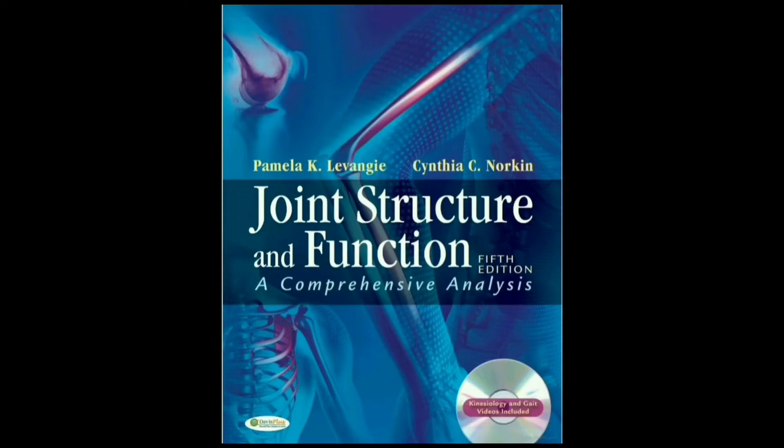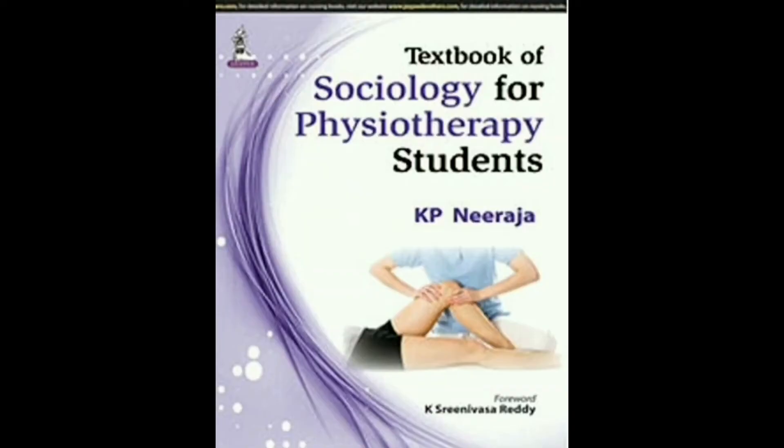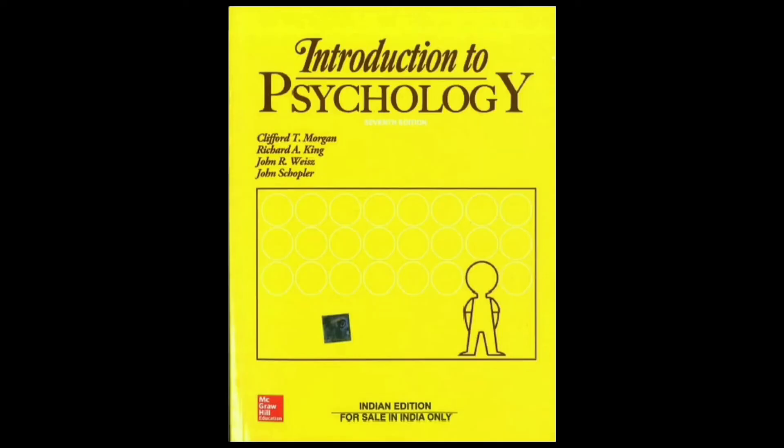Exercise Therapy book by Deena Cardino. For Biomechanics and Kinesiology 1, we have to refer the book Joint Structure and Function by Norkins. Sociology by K.P. Neerja. For Psychology, Morgan and King. Again, there is no need to buy Psychology and Sociology books — you can just refer to them from the library.